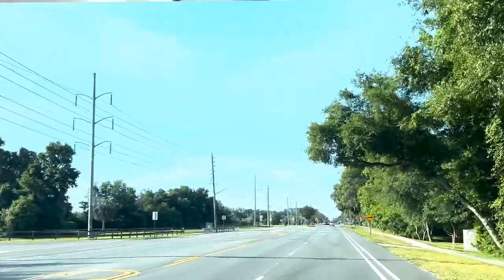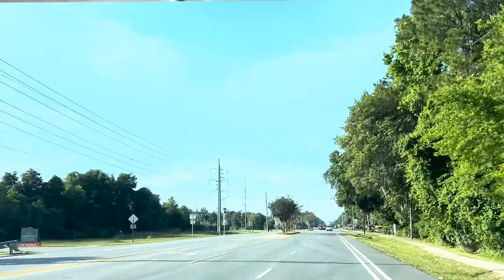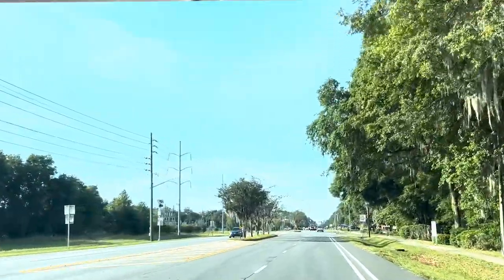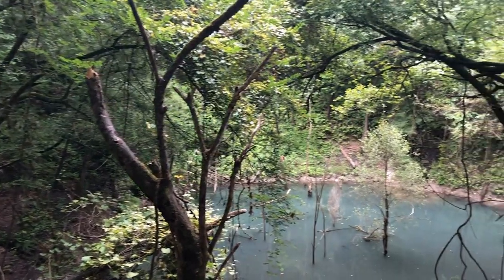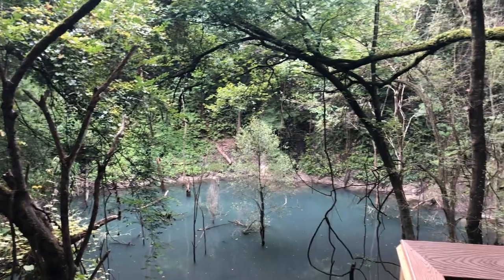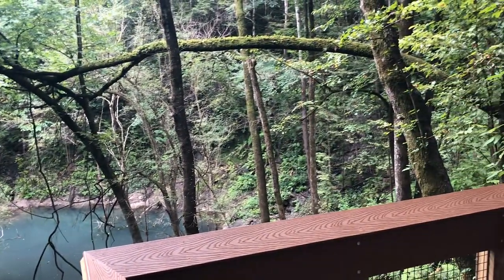If you go a little bit further down 53rd Street, which is Millhopper Road, you will get to Devil's Millhopper, the geological state park. It's a really neat area and definitely worth visiting. It's one of the largest sinkholes in the area — you can take a stairway all the way down and check it out. It's a really neat way to spend an afternoon.